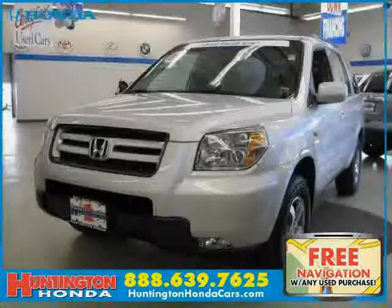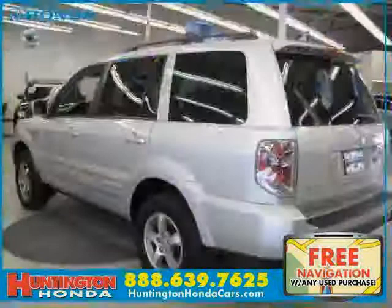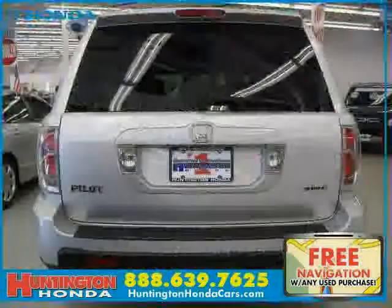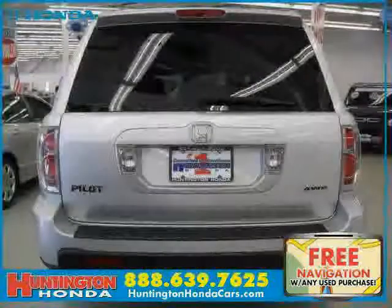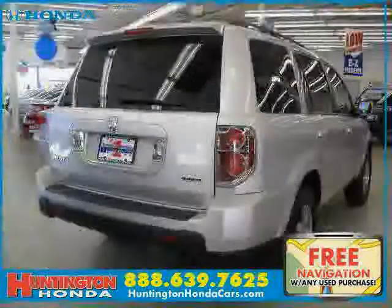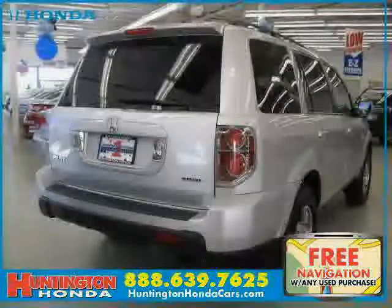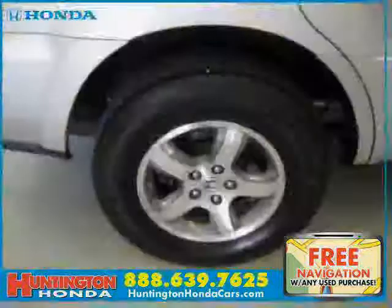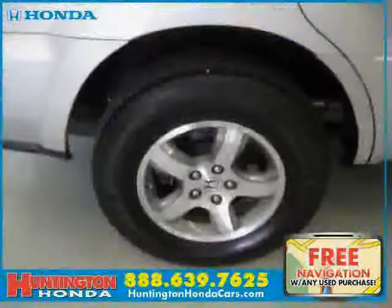This 2008 Certified Honda Pilot is equipped with a clocks interior, CD player, power door locks, power tilt and sliding sunroof, heated mirrors, driver and passenger side airbag, traction control, 4-wheel drive, air conditioning, rear head airbag, side head airbag, and 4-wheel anti-lock brakes.